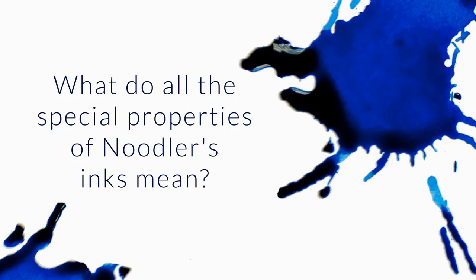What is the difference in special properties of the Noodler's lines — Australian Roses, Bad, Bay State, Eel, etc.? The first thing I want to point you to is we have a Noodler's Ink Property Spreadsheet, which is going to help you a lot for understanding the special properties, what they mean, and the various definitions.